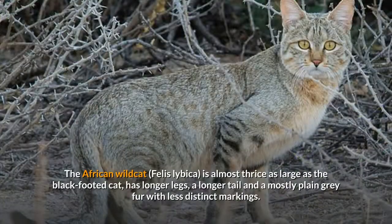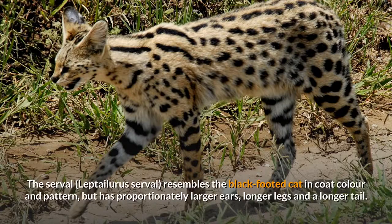The African wildcat, Felis lybica, is almost thrice as large as the black-footed cat, has longer legs, a longer tail, and a mostly plain gray fur with less distinct markings. The serval resembles the black-footed cat in coat color and pattern, but has proportionately larger ears, longer legs, and a longer tail.